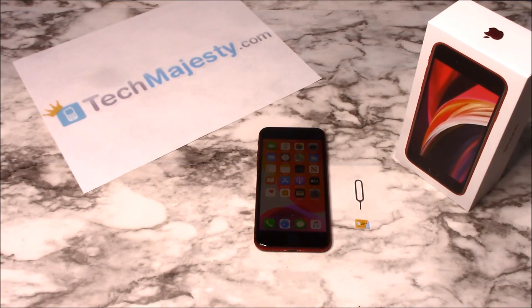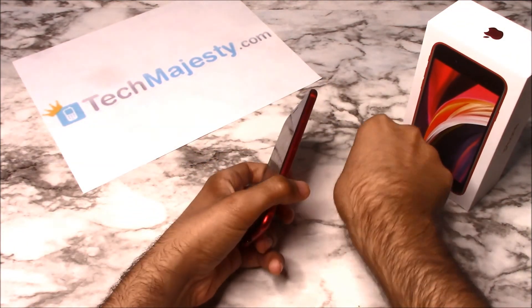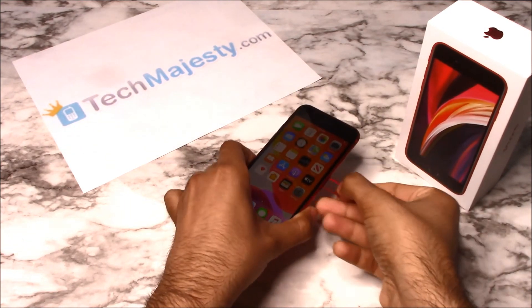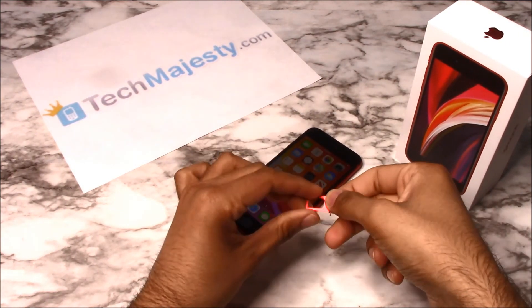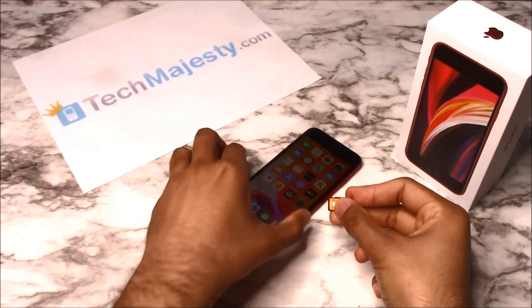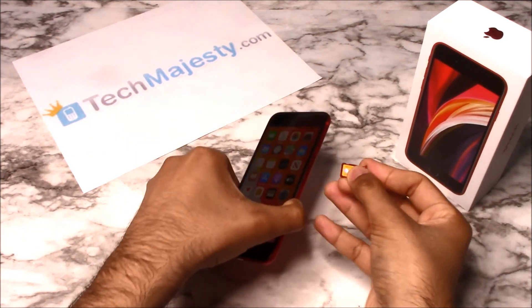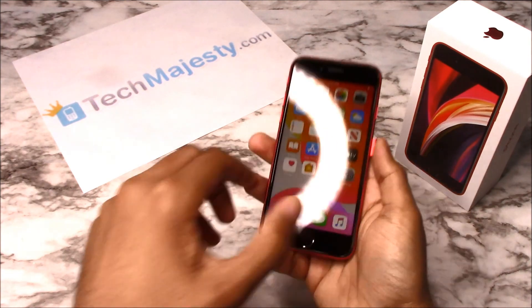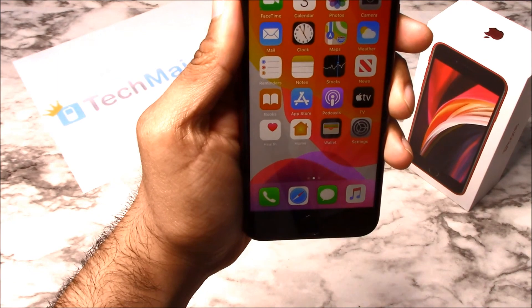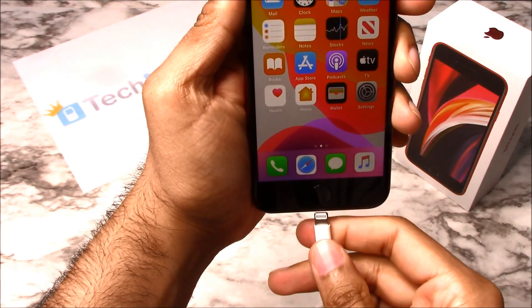Go ahead and grab your iPhone and insert the non-allowed SIM card into the phone. My phone is locked but I would like to use AT&T on it, so I will be inserting my AT&T SIM card into the phone. Once you insert the SIM card, go ahead and grab the USB cable and insert one end into the computer and the other end into your iPhone.